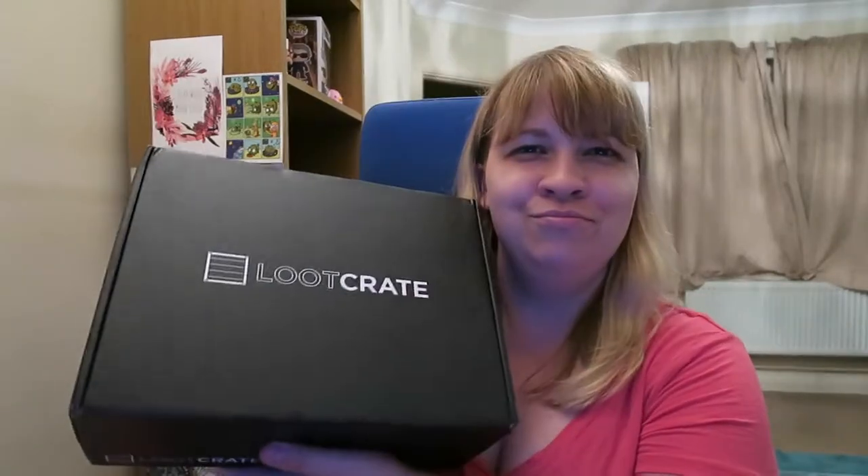Hi guys! Welcome to another video with Mel. Today I have a Loot Crate. I wasn't expecting to get one, but it just showed up the other day. Loot Crate sent me an email saying something was on the way, and I was like, there can't be, because I cancelled everything two months ago, but yet there's a Loot Crate in front of me.